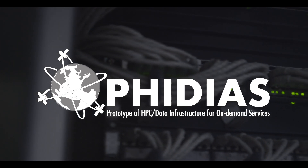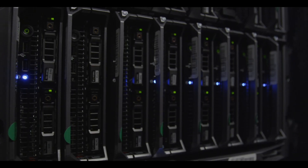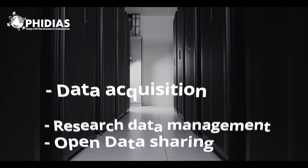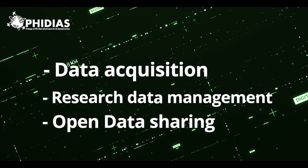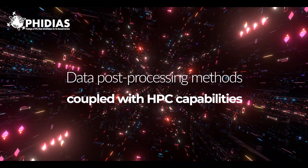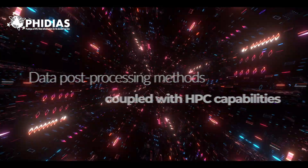FIDEAS aims to demonstrate how an HPC workflow-based suite of components can address and provide effective solutions to support data-driven science throughout the research lifecycle, from data acquisition to research data management to open data sharing. The project will develop three use cases where data post-processing methods will be coupled with HPC capabilities.